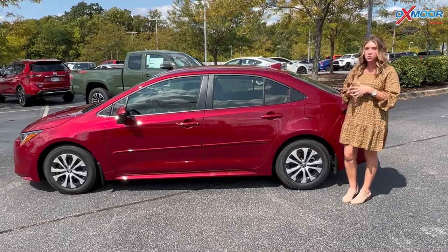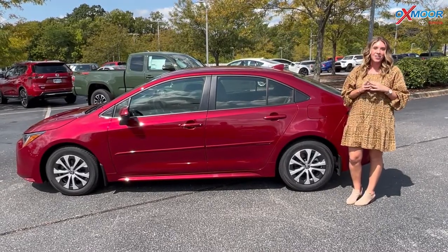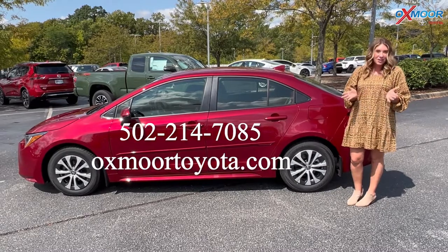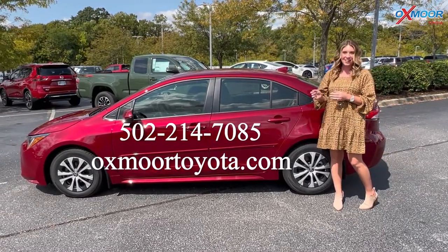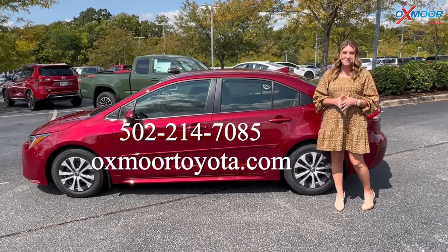So again, this is the 2022 Toyota Corolla Hybrid LE, currently available. If you have any questions, feel free to let us know. All of our contact info is listed right here. Thanks so much for watching. I'll see you soon. Bye.